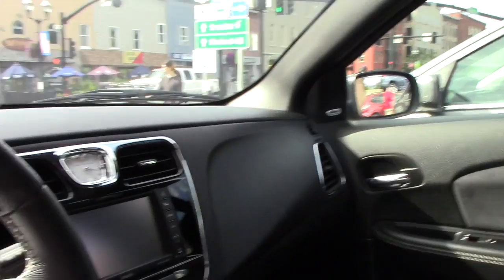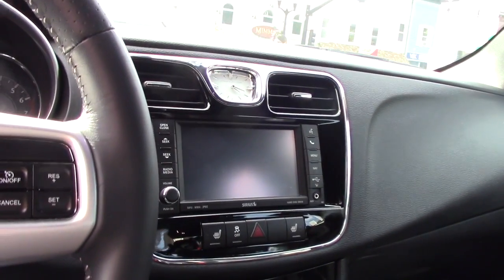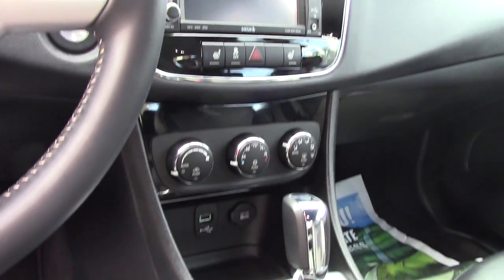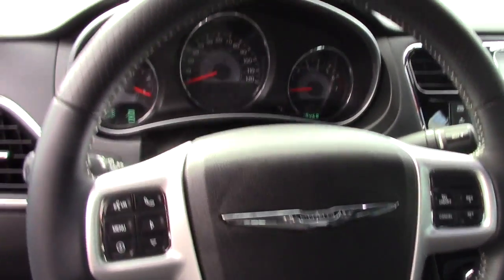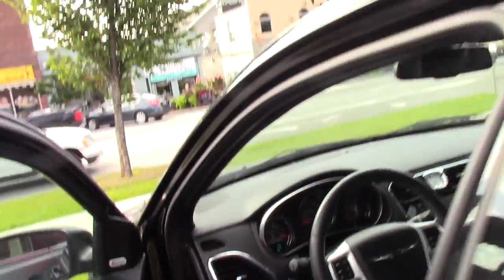It features leather trim seating, power seats, heated seats, Bluetooth, voice activation capability, all the hands-free stuff, and a 6-inch touchscreen. A lot to go over.